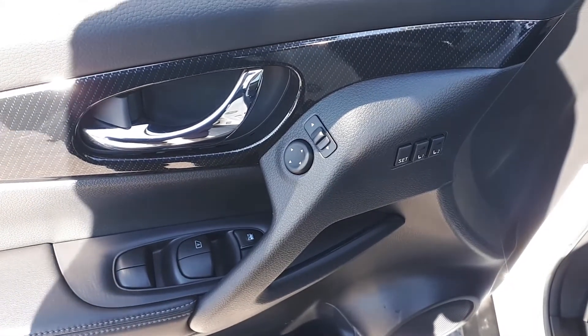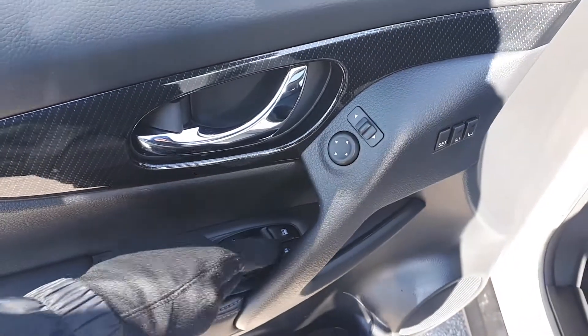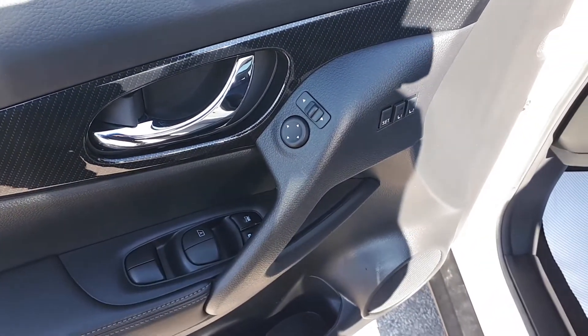Starting with the driver's side door, this vehicle has memory seat functions for two different drivers, power mirrors, locks, and windows with an automatic driver's side window.